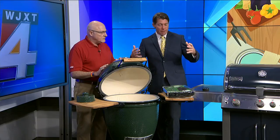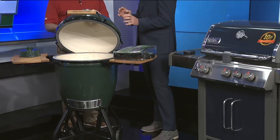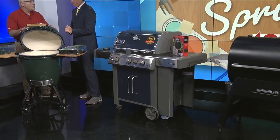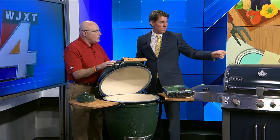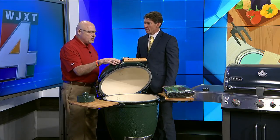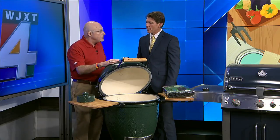I am surrounded by all different types of barbecue grills, and each kind of has a little niche for what you're cooking. It depends on how much of a grilling aficionado you are. We've got the Green Egg, we've got the Weber Genesis, and then we have the Traeger. What we're dealing with here is a unit that is a centuries-old style of grilling.